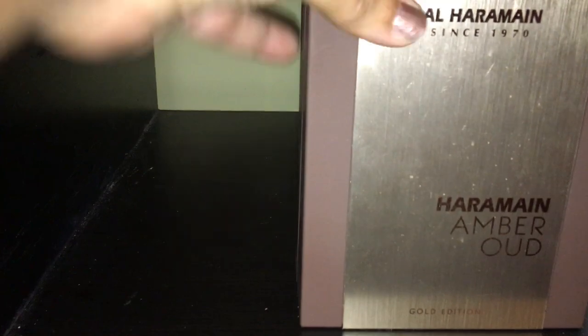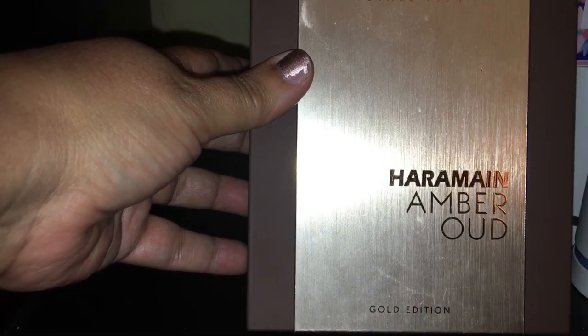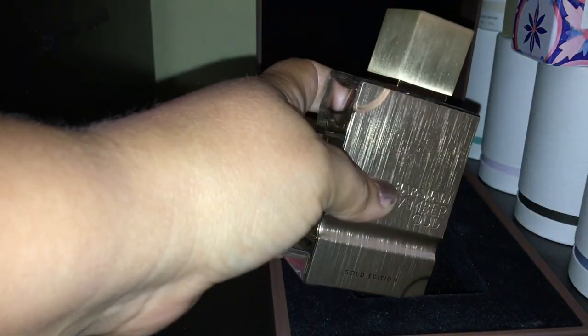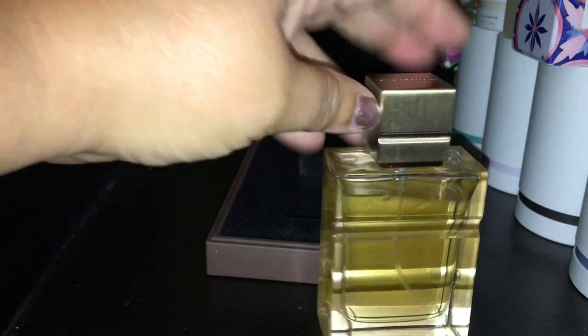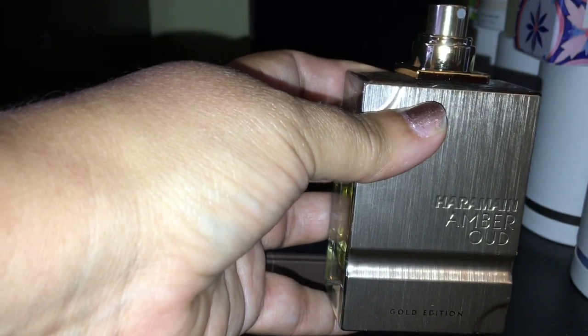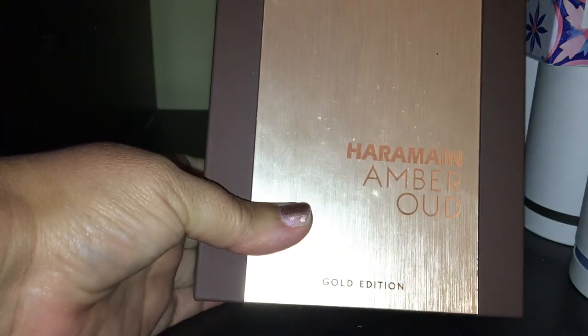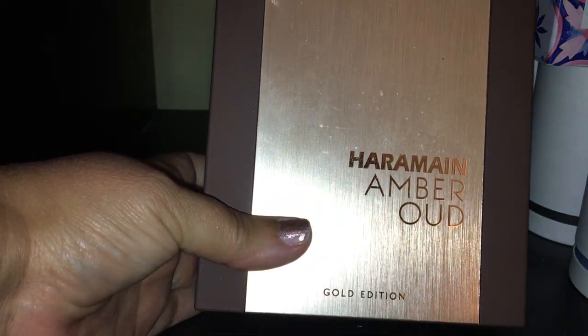The next one is one of my favorites — this is Al-Haramain Amber Oud, gold edition. I want to get the red edition, but the red edition says male. However, everybody rocks the red edition and feels it's more like a unisex scent. The bottle is a beautiful gorgeous gold and very heavy. Again, this is a very smoky, tobacco-y scent — that is what it's all about and I absolutely adore it. It's just smoky oud tobacco scent. I love it because I'm into those types of things. Beautiful scent by Amber Oud — if you're into that tobacco type of scent.